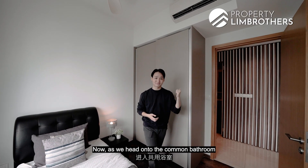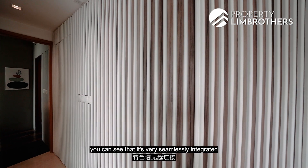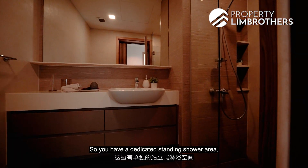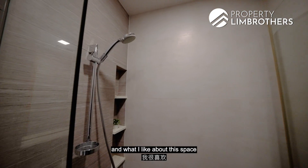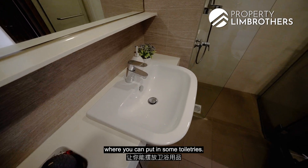Let's head out to check out the common bathroom. As we head in, you can see that it's very seamlessly integrated into the wall feature that was consistent throughout. You have a dedicated standing shower area, and what I like about this space is the recessed area on the side where you can put in some toiletries.